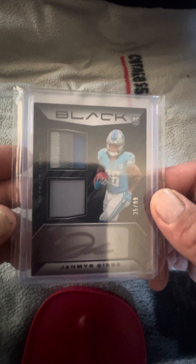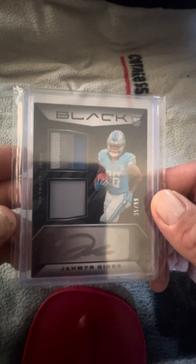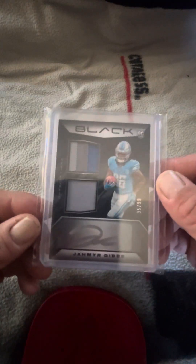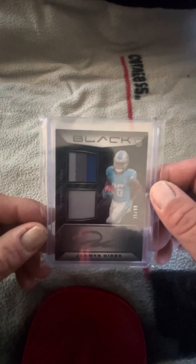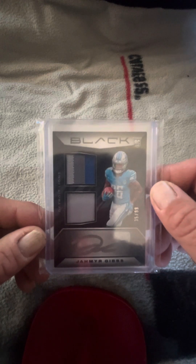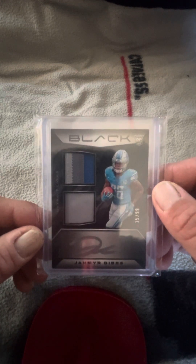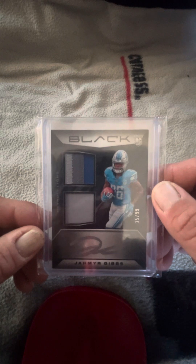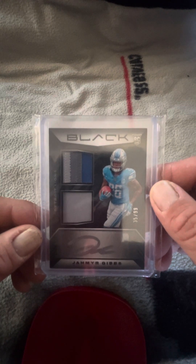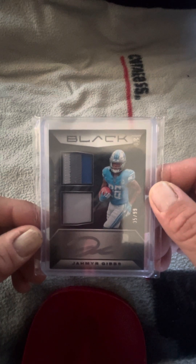Next up — Jameer Gibbs, hot stuff in Detroit. This is an RPA numbered 35 out of 99, silver ink auto. Look up close — that's a sticker that blends in real nice. Look at the three-color patch — two patches to boot. That is your Panini Black. What a great looking card. Again, Kazman1420 on eBay — check me out. Someone's gonna get a good deal on this.